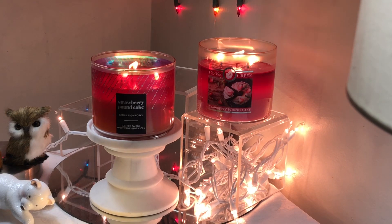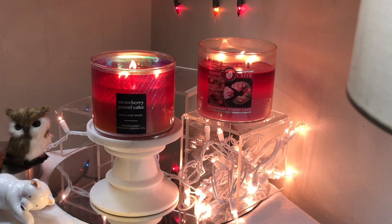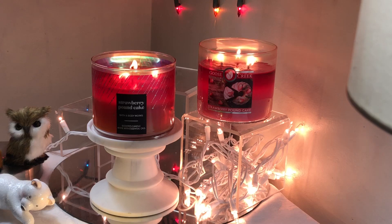The Goose Creek Strawberry Pound Cake is a 14.5 ounce three-wick with a soy blended wax and a burn time of up to 45 hours. The overview says: dense strawberry cake is covered with delightfully rich homemade icing. The notes are dense strawberry cake, vanilla, sugary icing, mixed berries, and vanilla bean sugar.